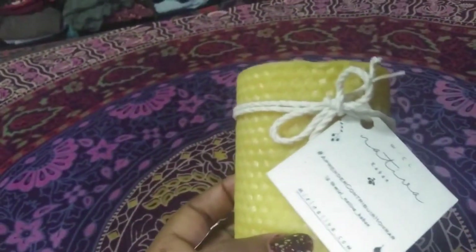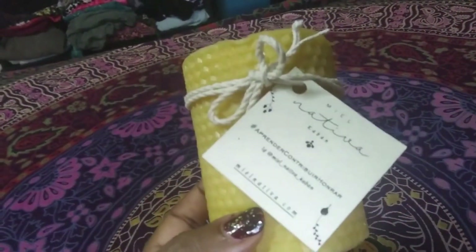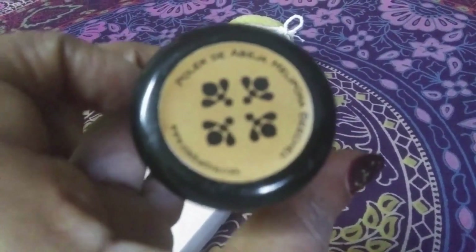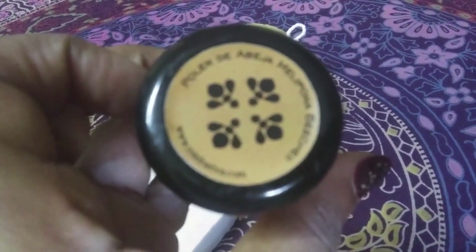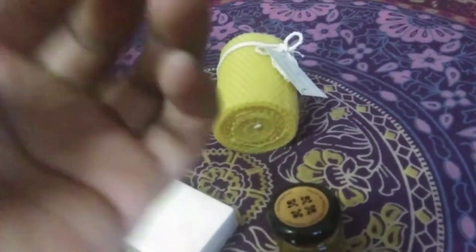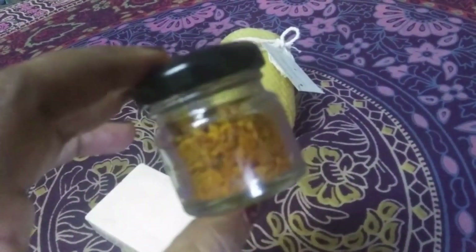I got a bee pollen candle — adorable, and I obviously haven't burned it yet, saving it so you could see it. This was 100 pesos. I also got some bee pollen, which is supposed to be medicinal — she said it helps with things like skin issues and inflammation. It has an interesting flavor that tastes familiar but I can't quite place it. She recommends you put it in water and shoot it, but I've been adding it to my coffee and tea and it's not bad.